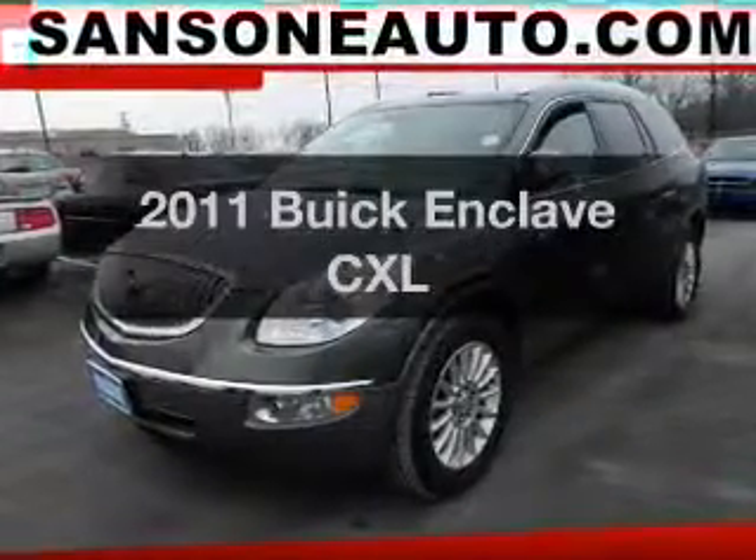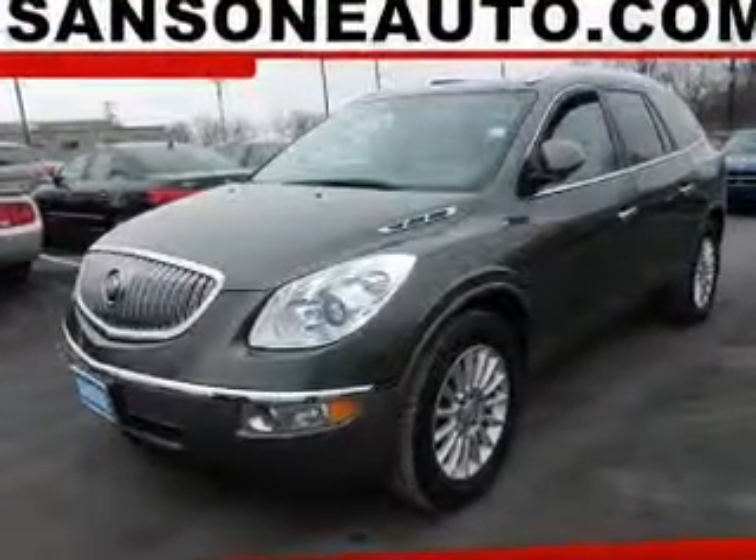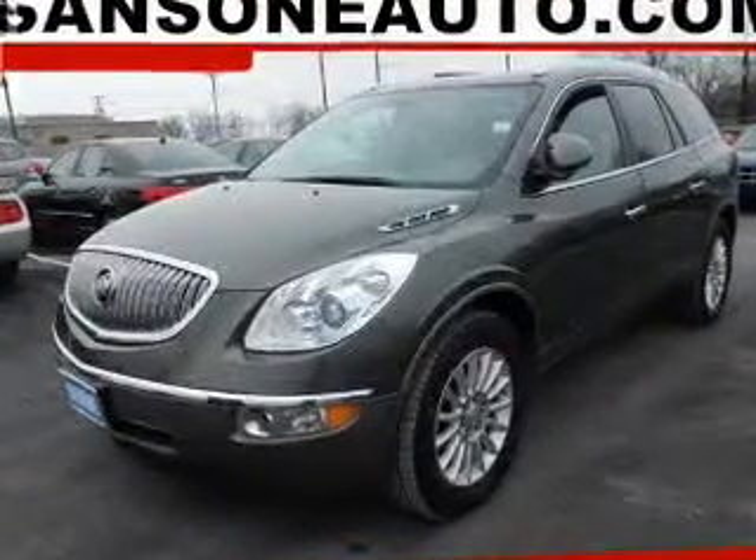Presenting the 2011 Buick Enclave. Travel the roads in style and comfort in this great vehicle.